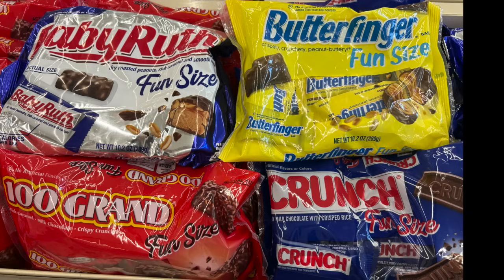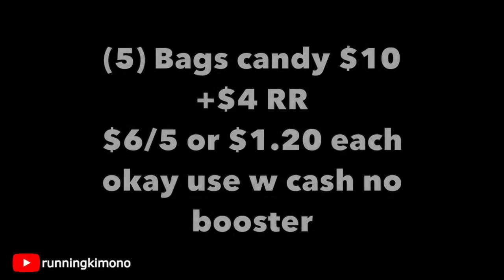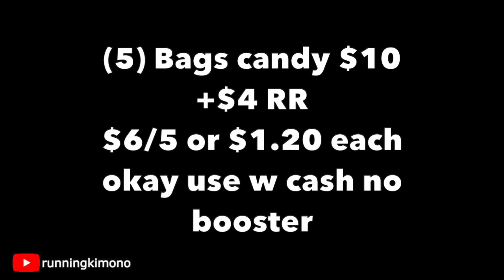This week, certain $100 Grand, Baby Ruth, Crunch, and Butterfingers are $2 each. Grabbing five of them, that's $10. There's a promotion where when you get five of these products, you get back a $4 register reward, making it $6 for the five, or $1.20 per bag of fun-sized candies. It is okay to use Walgreens Cash if you're doing this deal with no booster — what a deal to get very inexpensive candies for trick-or-treaters, school lunches, or just a snack.